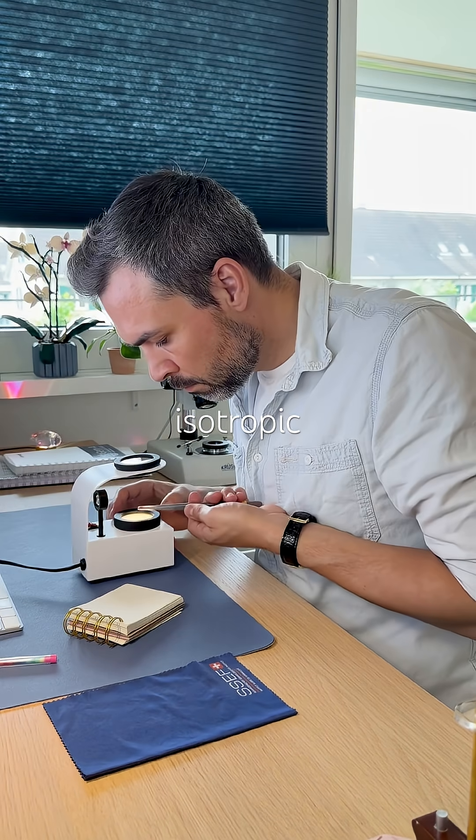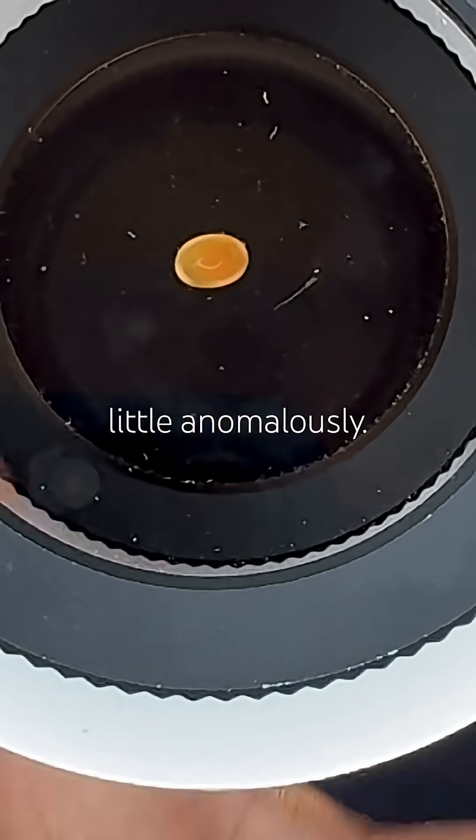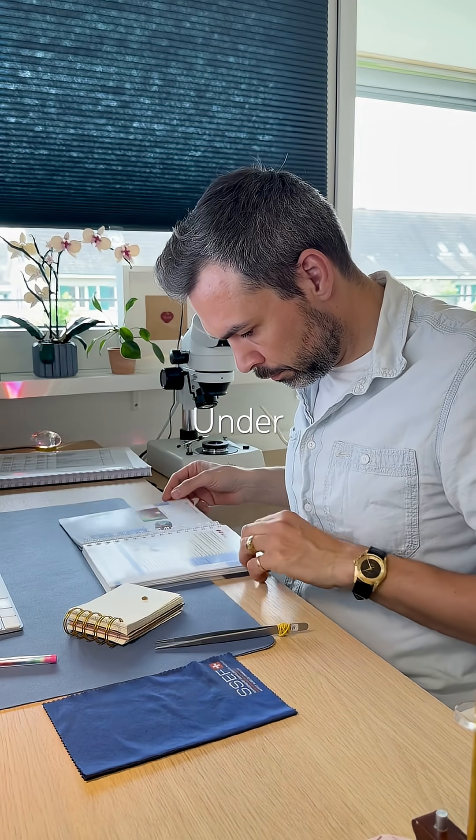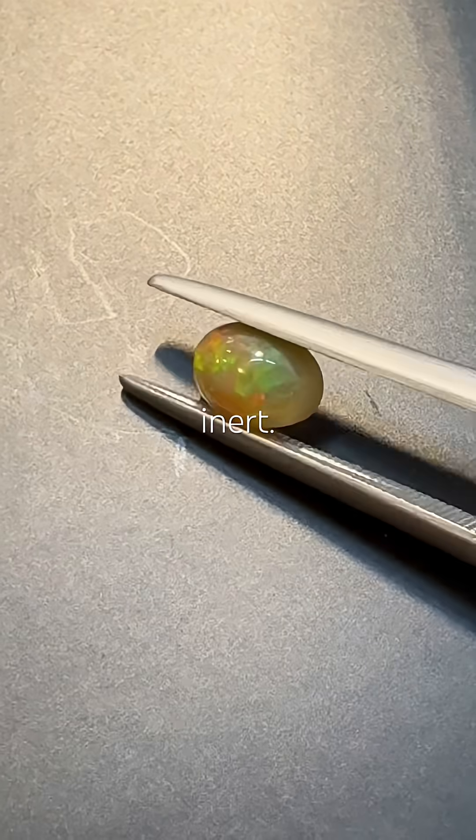It's isotropic, though behaving a little anomalously. That's actually not uncommon in precious opals. Under UV light there is no reaction — completely inert.